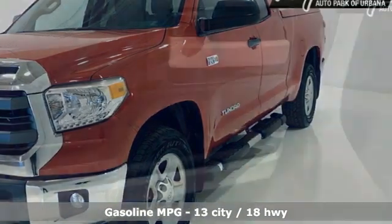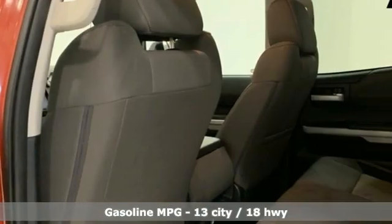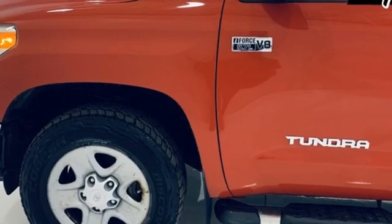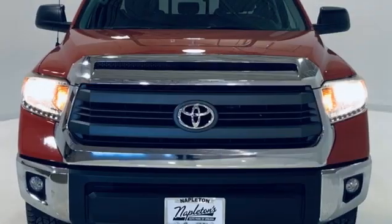V8 engine, rear wheel drive, automatic transmission, trailer hitch receiver, AM-FM satellite radio, wireless phone connectivity, manual tilting steering column, gas pressurized shocks, and streaming audio.